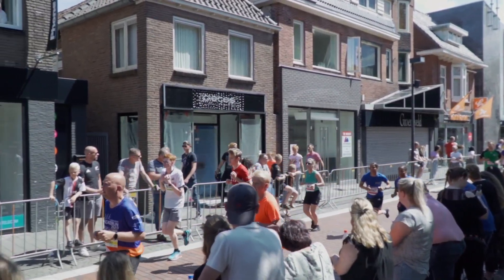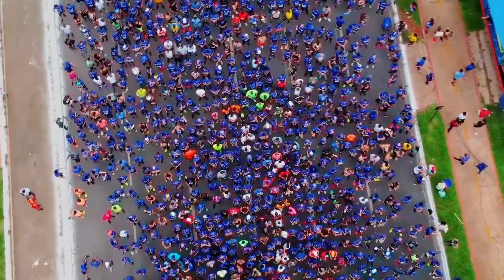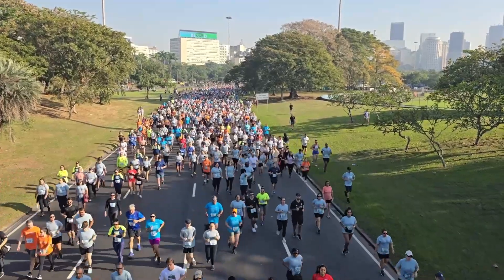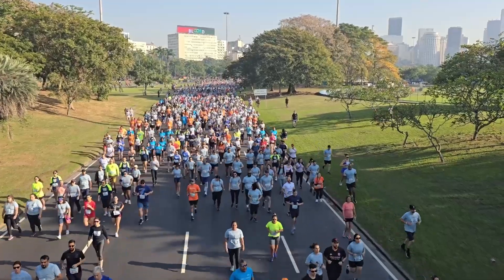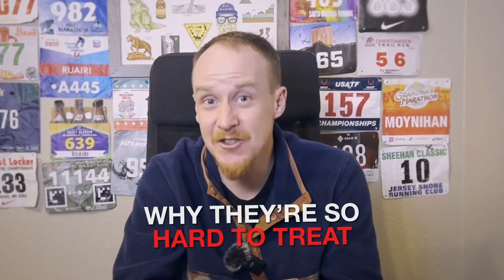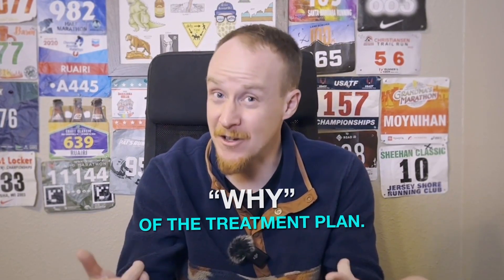Personally I'm a 2:21 marathoner but I've also specialized in events like the 1500 meters on the track to the longer ultra distances as far as 100 kilometers. We're going to get into this video by diving deep into why Achilles injuries occur and why they're so hard to treat, so you can better understand the why of our treatment plan.